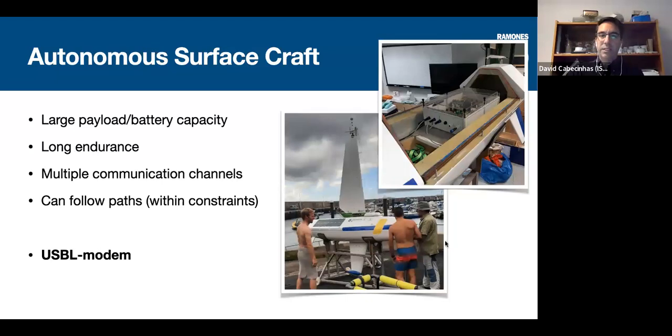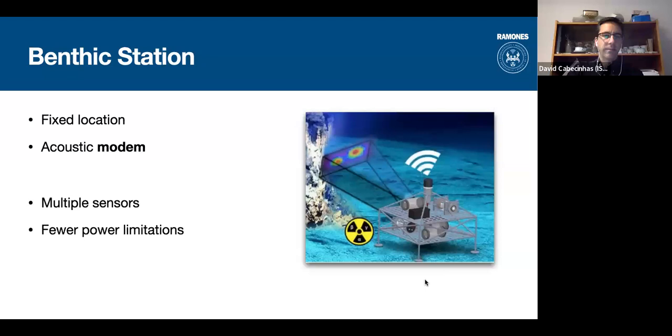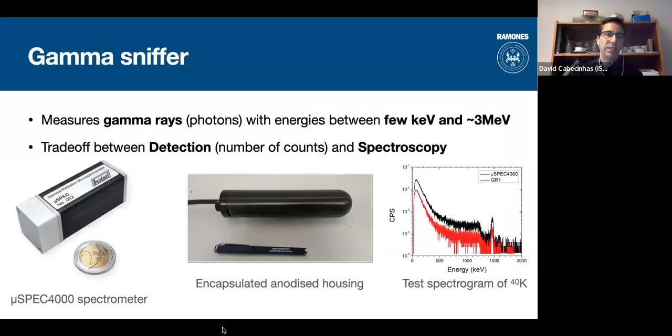The surface craft will be the main communications hub of the network — it can communicate with the ground station at all times using satellite communications. It has long endurance and, unlike the gliders, a large payload and multiple redundant communication channels: 4G, satellite, or long-range radio. The benthic station will carry the bulk of sensors due to its higher power and volume, and importantly it has an acoustic modem that can help the gliders localize themselves.